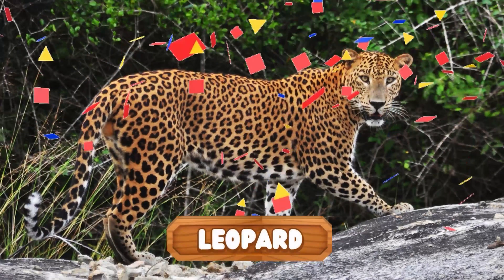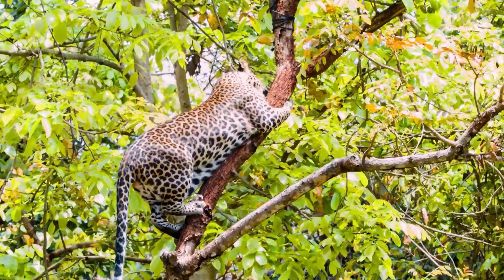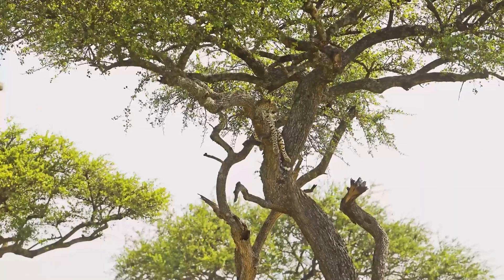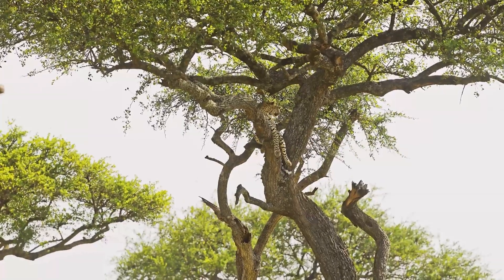Look at this beautiful golden coat covered in dark spots. It's the perfect camouflage for the dappled light of the jungle. Did you guess it? It's the leopard! Leopards are incredible climbers, strong enough to haul heavy prey high up into trees to keep it safe from other predators.